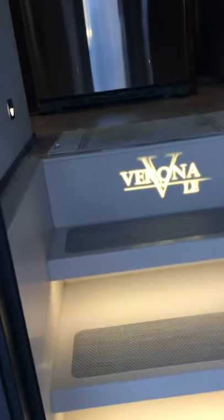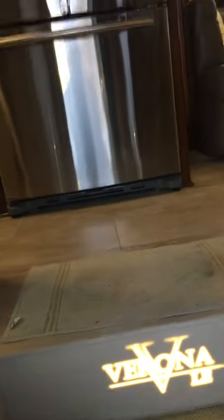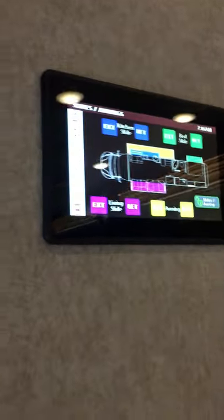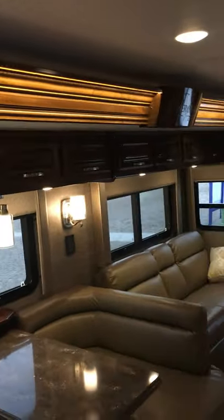Here are my lighted steps and shoe cubbies. As soon as you walk in, on the wall is the control center — it turns all the lights on and I can adjust the heat. I had it parked last night in my driveway with the heat at 65, and I get in this morning and it's so nice and warm and toasty.